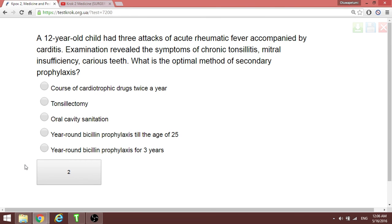The optimal method of secondary prophylaxis for a patient with rheumatic fever is year-round bicillin-5, given prophylactically up to the age of 25 years.